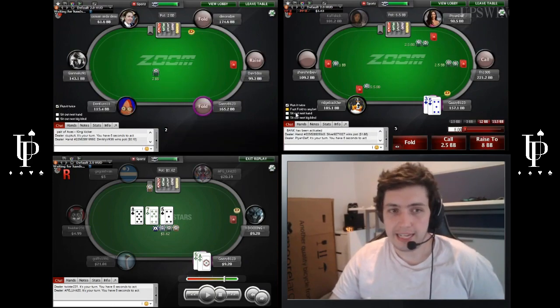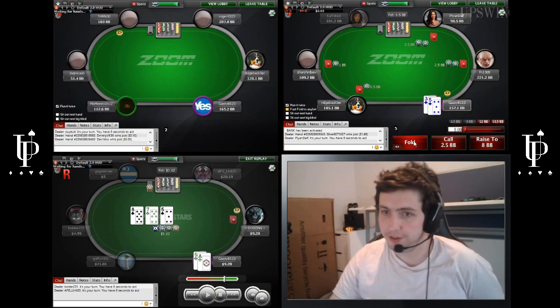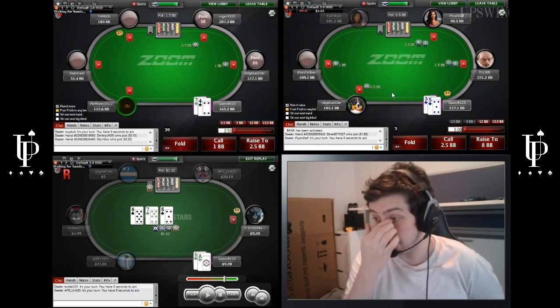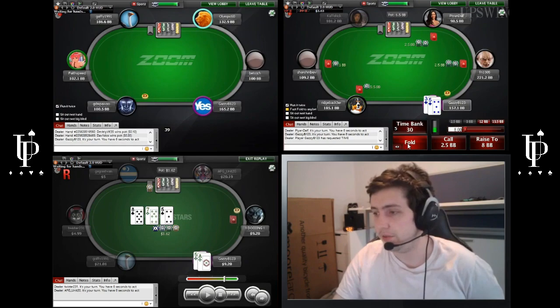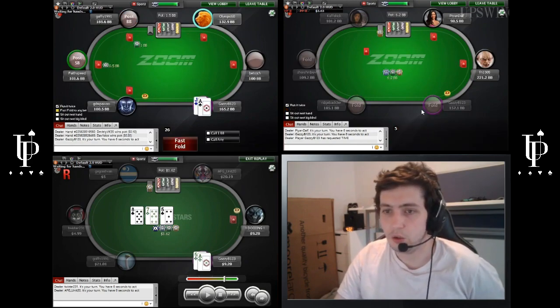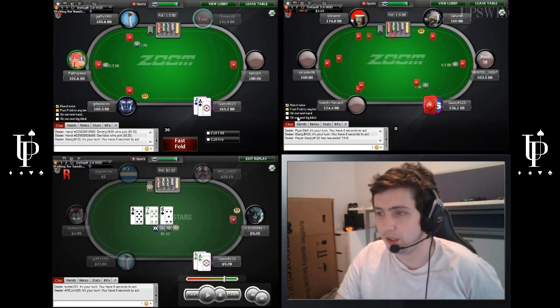Not defending 8-6 offsuit versus anyone, so we can just snap fold it. 5-3 suited — we're not calling. It's a big leak, guys, to be calling hands like this on the button. You might say to yourself, this guy's called so we're getting good odds — it's a massive leak, so let's just go ahead and fold. No suited one-gappers and stuff on the button. Let's just go ahead and fold.